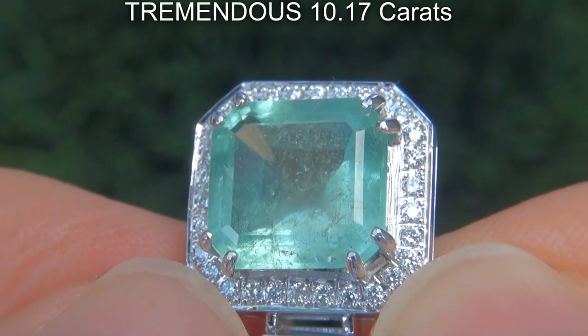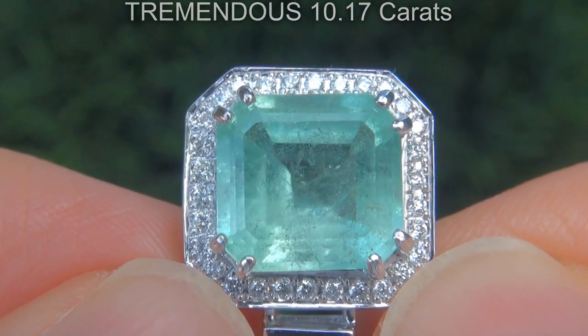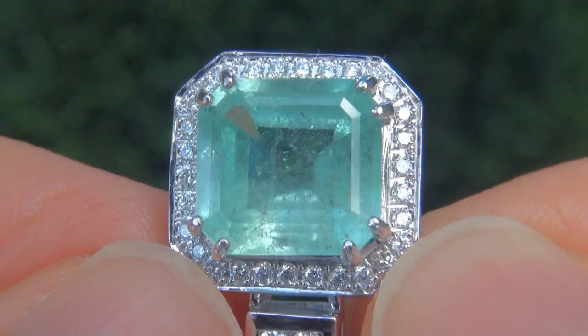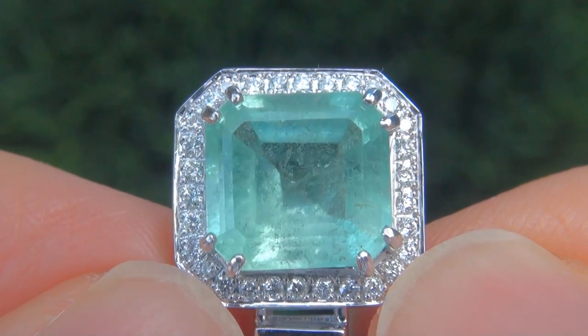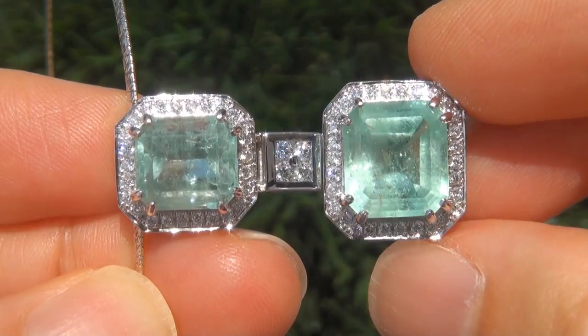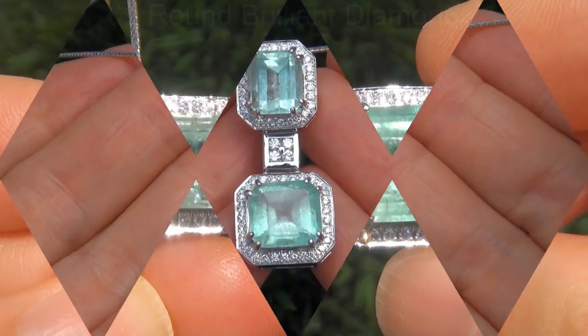The emeralds weigh in at a tremendous 10.17 carats combined, with VS2 to SI2 clarity, and display the sought after exotic light green color. Take a close look at the extraordinary gems and note the amazing light green color and healthy glow.